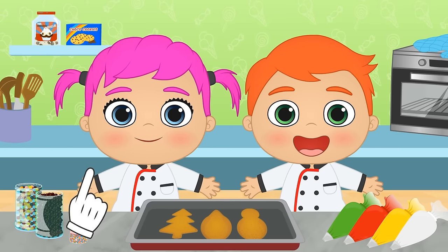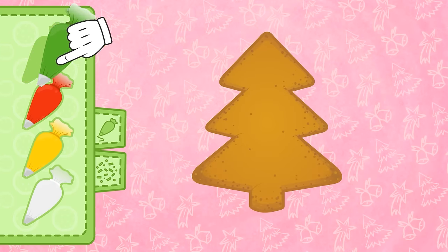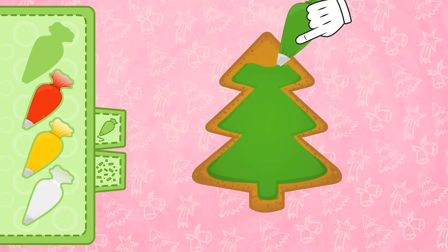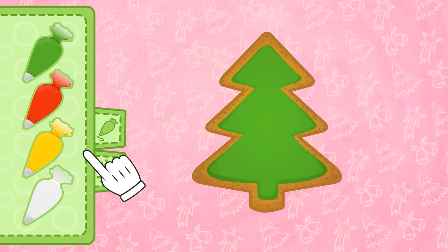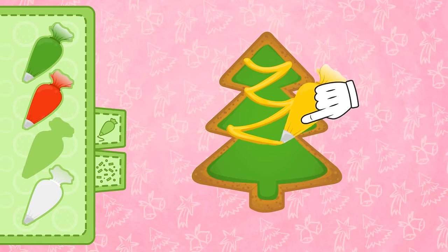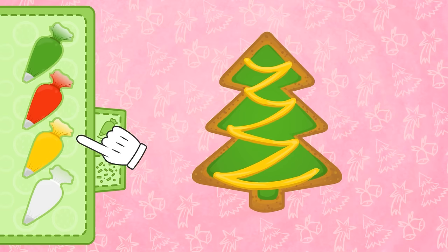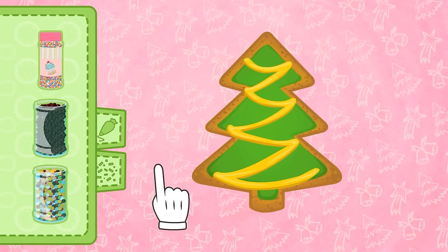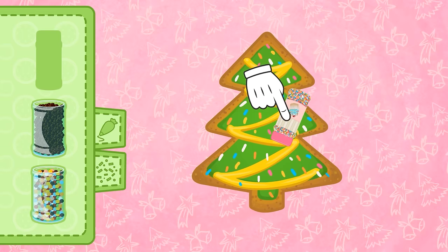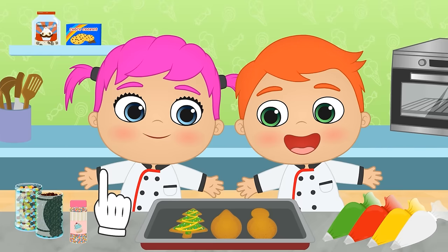Let's see what we have here! First, we add the tree layer - it has to be green, so we'll use the mint-flavoured icing! And now, let's decorate the tree with some yellow ribbons - this icing is lemon-flavoured! We'll draw some lines, like so. Perfect! It looks so appetizing! And no Christmas tree would be complete without coloured lights - let's sprinkle these rainbow sprinkles all over the biscuit! There! Alex and Lily are going to love it! It's turned out great, hasn't it?